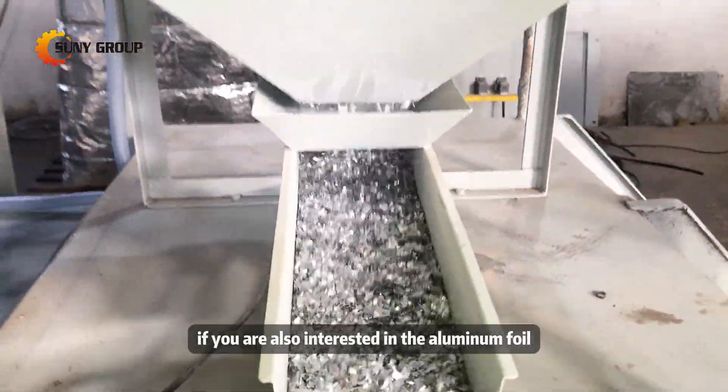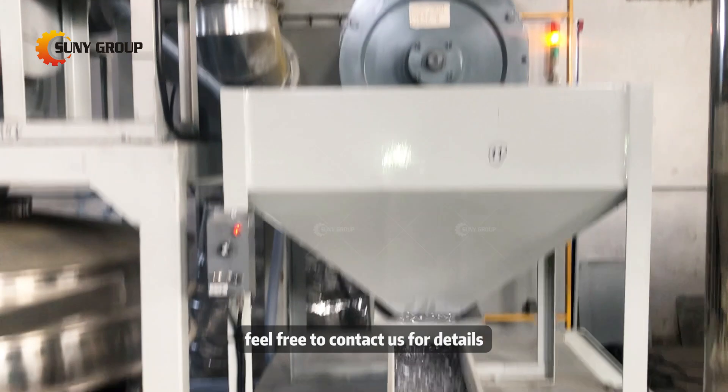If you are also interested in aluminum foil scrap recycling, feel free to contact us for details.